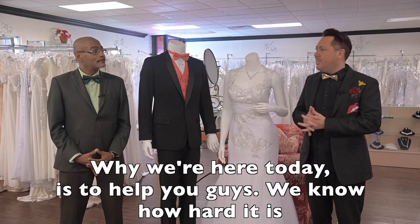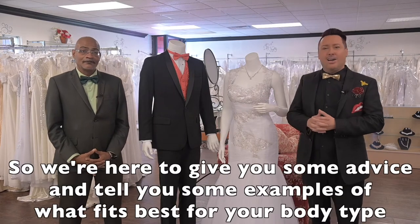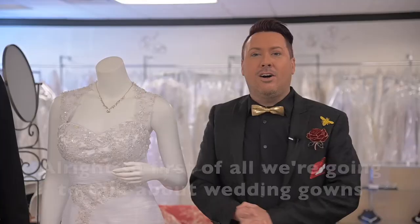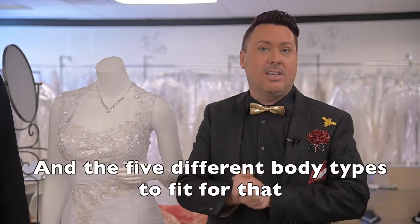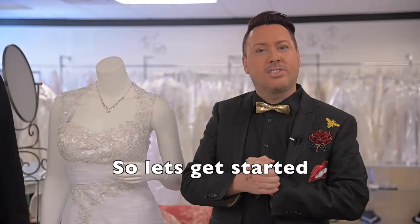Why we're here today is to help you guys. We know how hard it is whenever you're getting fitted for your gown and tux, so we're here to give you some advice and tell you some examples of what fits best for your body type. First of all, we're going to start talking about wedding gowns and the five different body types to fit for that and what accentuates best for each of those. So let's get started.